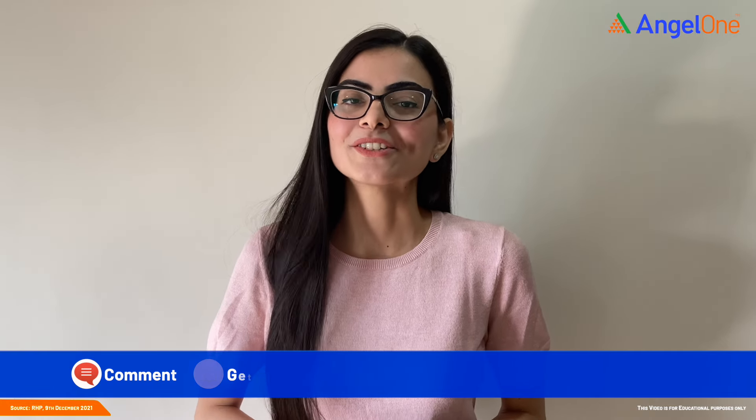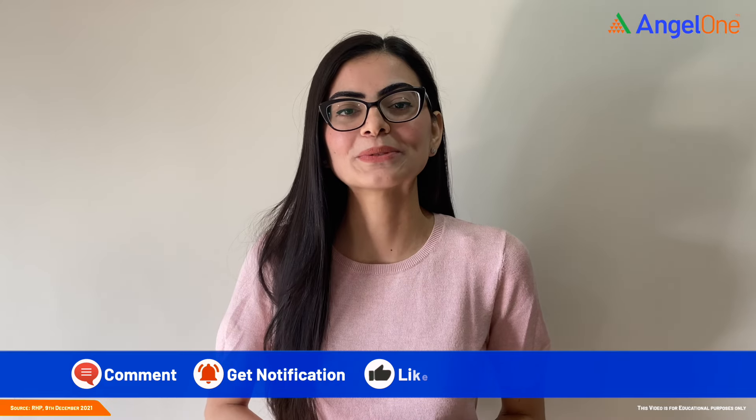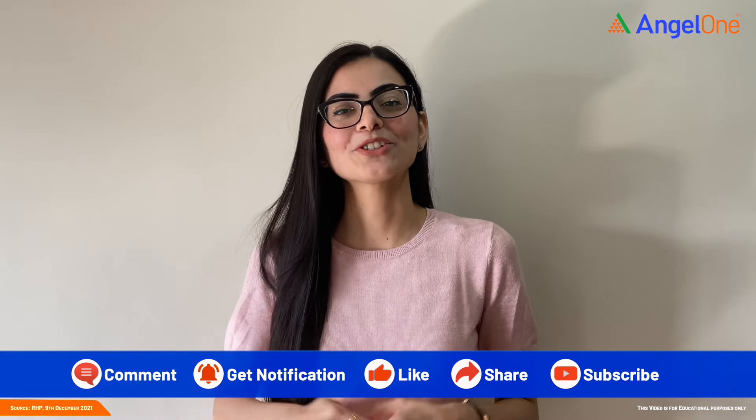Thank you for watching the video. To get regular updates on our upcoming videos, don't forget to like, share and subscribe to our YouTube channel.